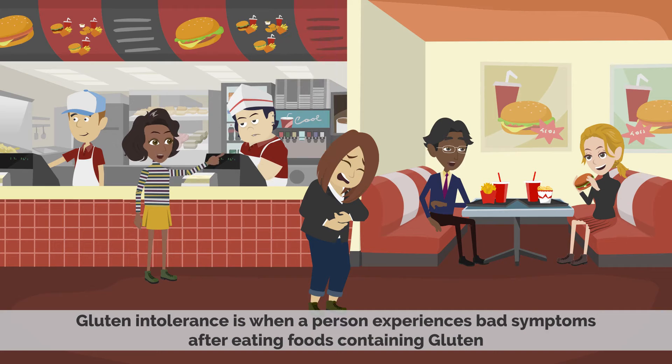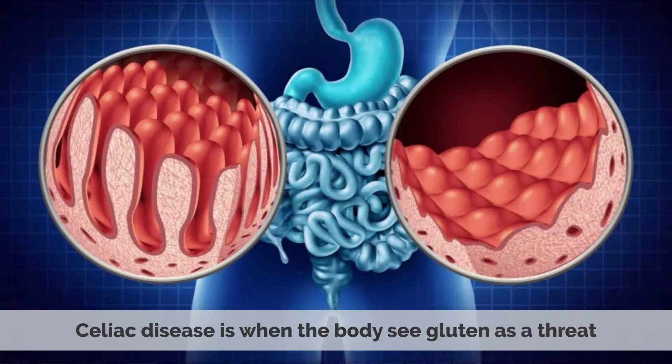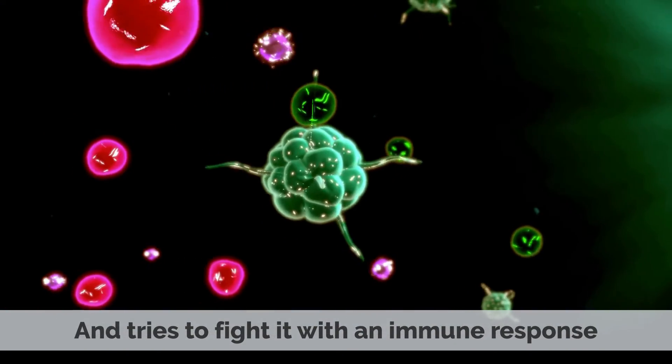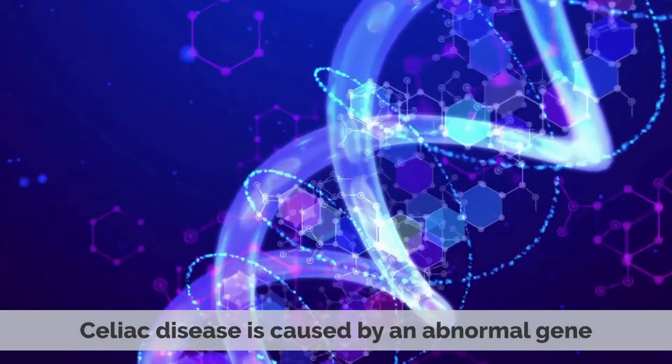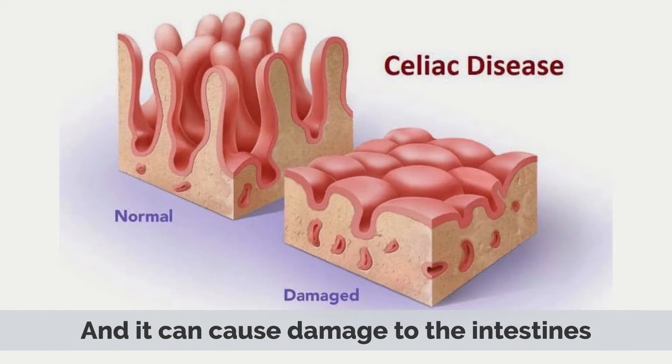Gluten intolerance is when a person experiences bad symptoms after eating foods containing gluten. It is very important to note that gluten intolerance is different from celiac disease. Celiac disease is when the body sees gluten as a threat and tries to fight it with an immune response. Celiac disease is caused by an abnormal gene, and it can cause damage to the intestines.